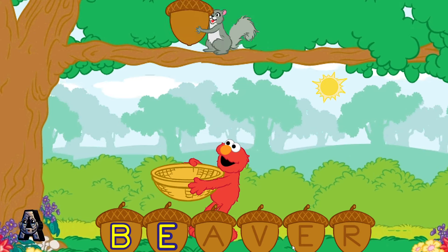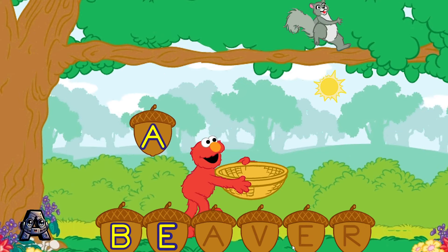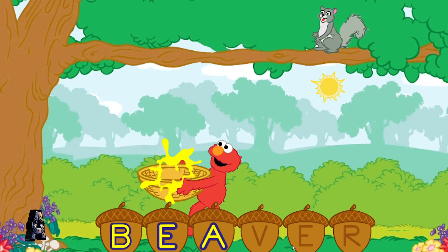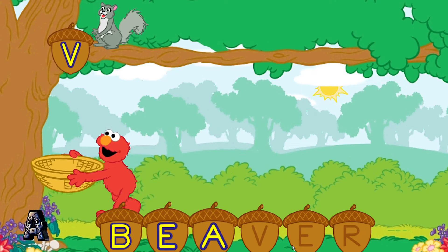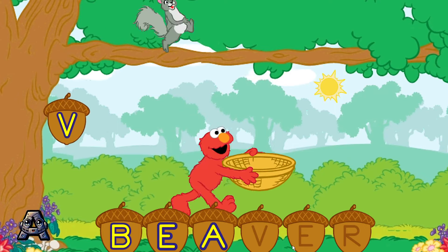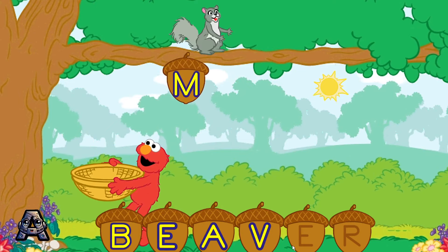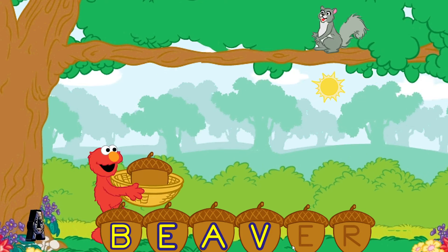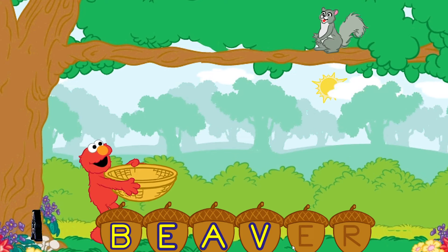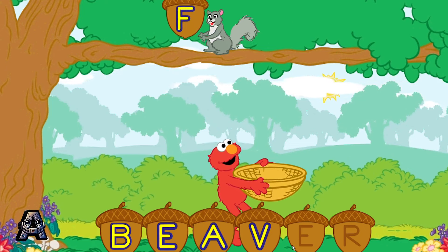B is the first letter in the word beaver. E is the next letter in the word beaver. A is the next letter in the word beaver. Sorry, that's not it — M is not the next letter in the word beaver. Help Elmo catch the letter E. Elmo thinks you should try again. Remember, help Elmo catch the letter E.